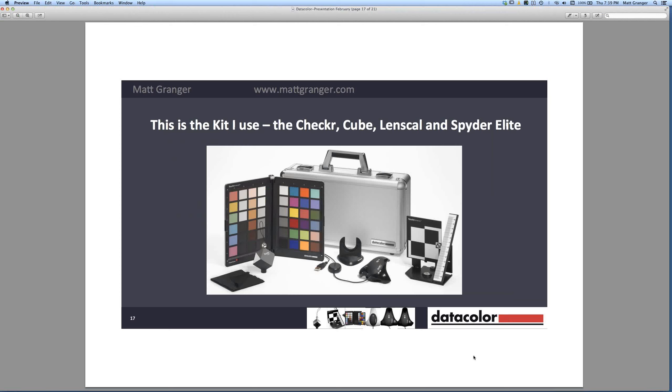This is the overall Datacolor kit I use — all the different things I've shown so far. There's the screen calibrator front and center, which I use every couple of weeks with a reminder set up to tell me when it's time to recalibrate. Screens just change — they're pieces of technology, they sometimes fade, the light balance shifts. I have two different monitors and need to recalibrate them periodically. Then there's the cube, the color checker, and the LensCal, and all four pieces come in an integrated kit with a little carry bag.